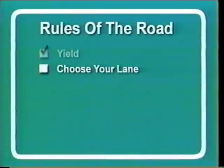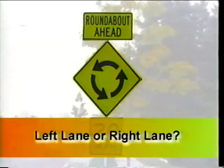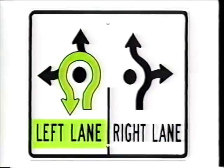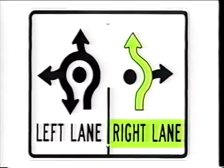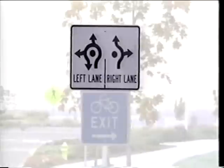When approaching a multi-lane roundabout, drivers must choose either the left or right lane before entering. The appropriate lane choice is based on the driver's desired exit or intended destination. For the multi-lane roundabout shown in this video, the left lane allows left turns, straight-ahead movements, and U-turns only. Allowable right lane maneuvers include immediate right turns or straight-ahead movements. In all cases, signs will direct drivers to the proper lane.